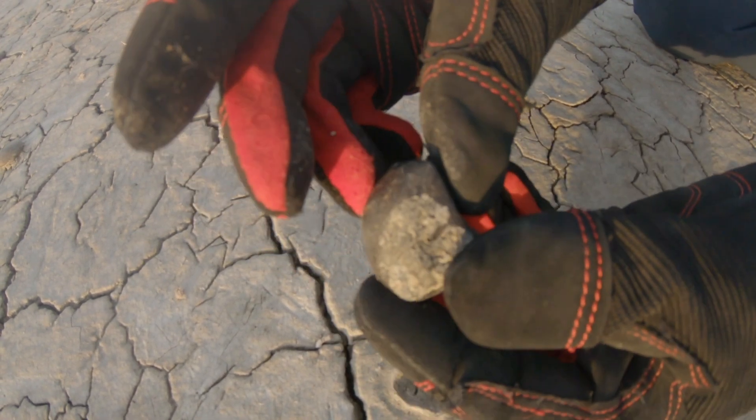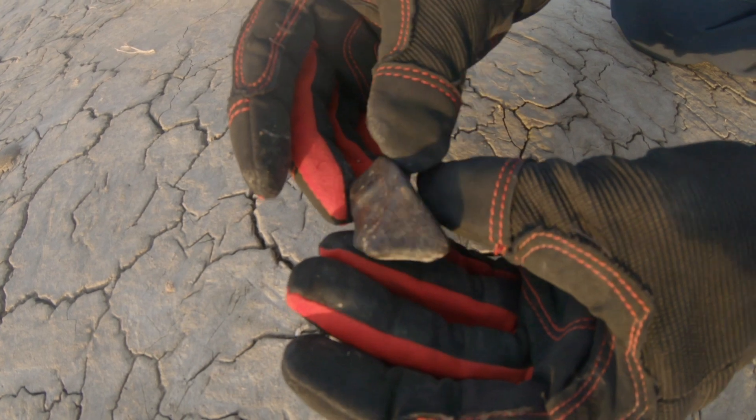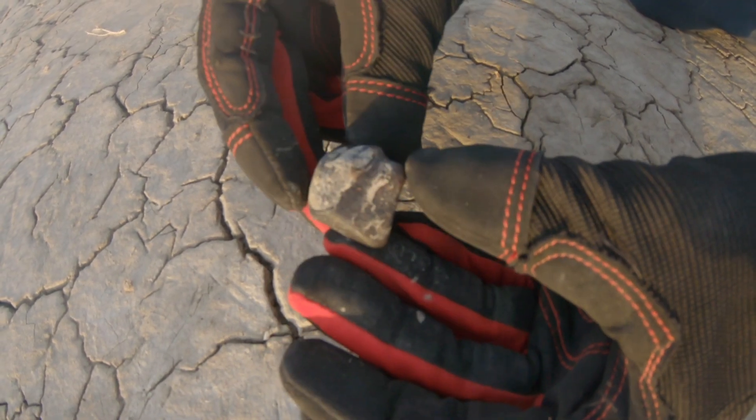That's pretty nice. I don't know if you can see any chondrules, but yeah there's a big one. Maybe reflecting. Pretty rock.